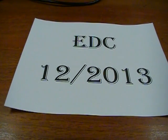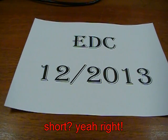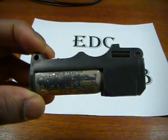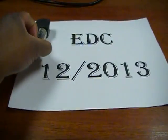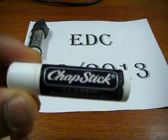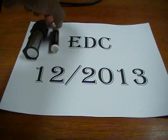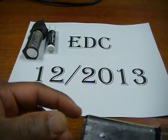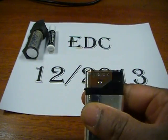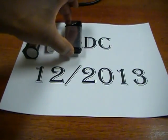This is going to be a short EDC update video for December 2013. Things haven't really changed that much — I'm still carrying my pepper mace, still carrying some lip balm, chapstick classic, and I'm still carrying a cigarette lighter. This one actually works.